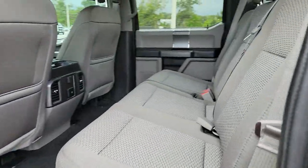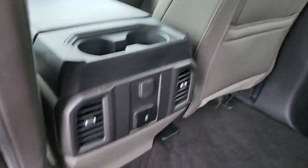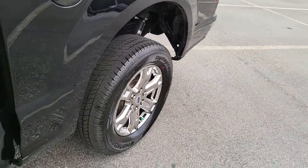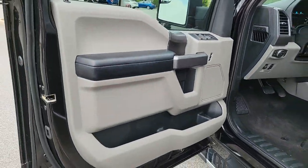These are just some of the great options this vehicle comes with: keyless entry, four-wheel drive, fog lamps, remote engine start, backup camera, aluminum wheels, Wi-Fi hotspot, Bluetooth connection, steering wheel audio controls, and stability control.